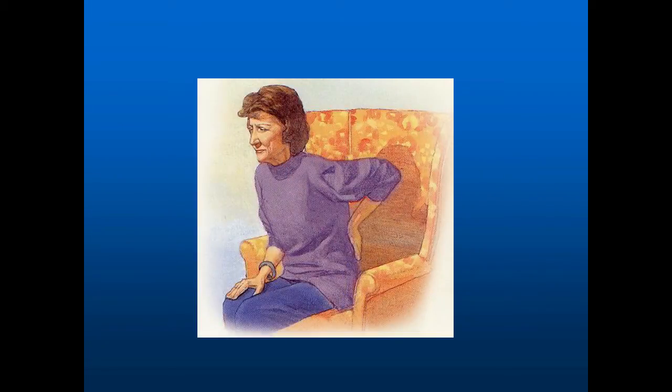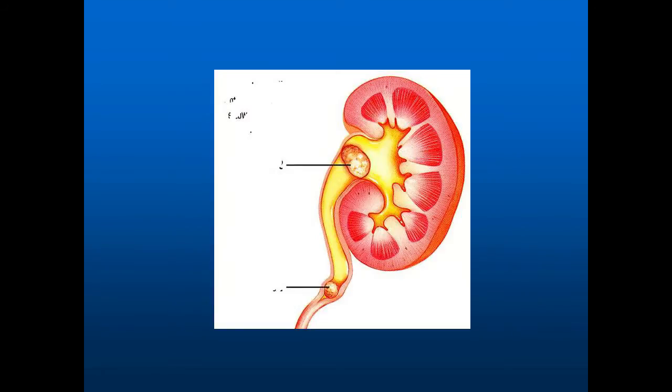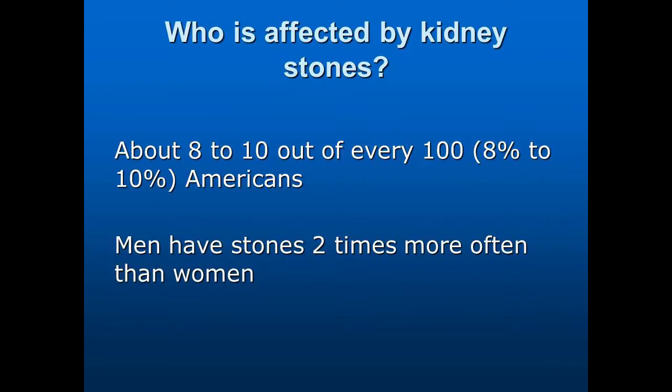Stones usually start with back pain, and it's fairly characteristic. Stones occur either in the kidney or in the ureter, and either way they impair the function of the kidney. Here is an example of a stone that has obstructed the ureter. This is the kidney, and the kidney is somewhat dilated or stretched. It's that stretch that creates the problem — that's what causes the pain.